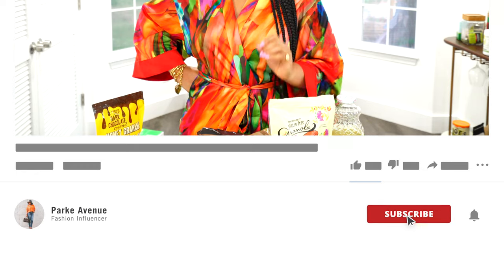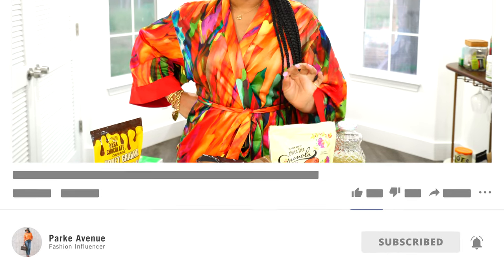Hey guys, welcome back to my channel. We haven't done one of these for a long time, so I figured it's time for a Trader Joe's haul. Welcome back, and welcome to everyone who's new here. My name is Ashley, welcome to Park Avenue. I have tons of fashion content for you to check out, and if that's the kind of content you want to see, check out some of my other videos.